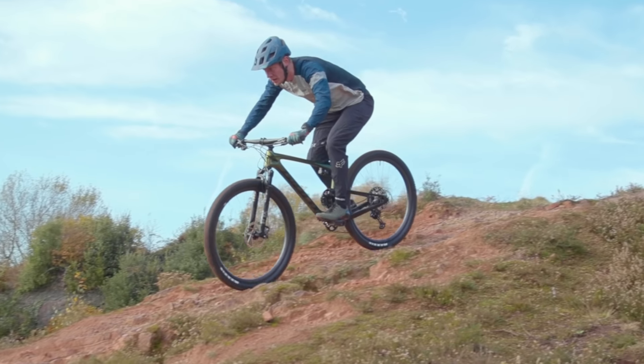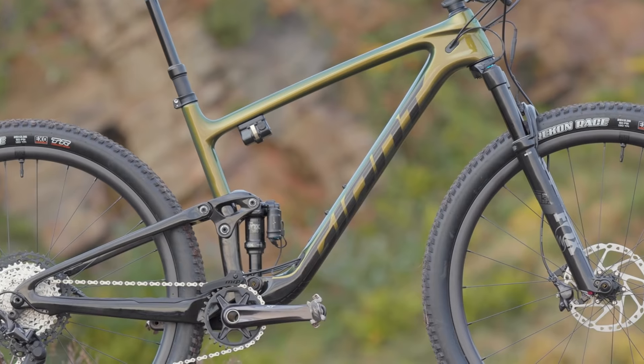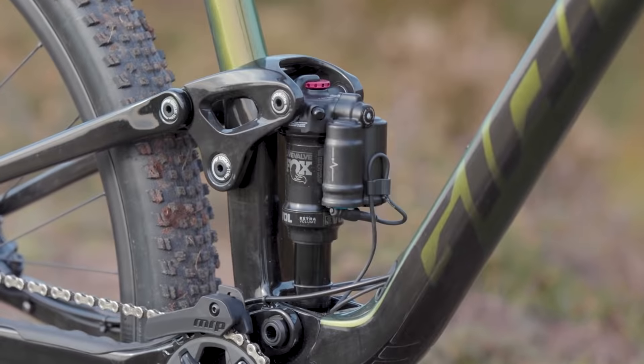The top model features Fox Live Valve suspension, using sensors on the frame, fork and shock, with motors to automatically open and close the suspension damping — a really neat system.